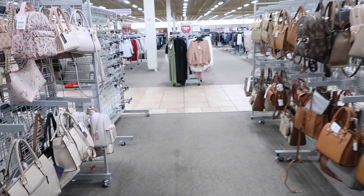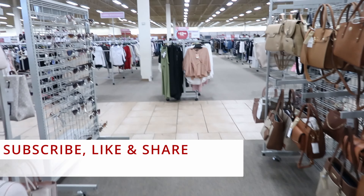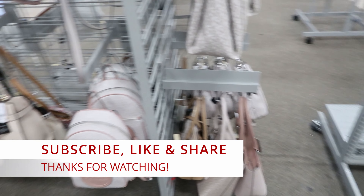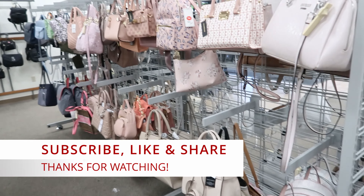Well guys, I guess that's going to do it for me in the purse section. Don't forget to like, comment, and subscribe. Share this video with your friends and family, and I will see you guys in the next video. Bye!